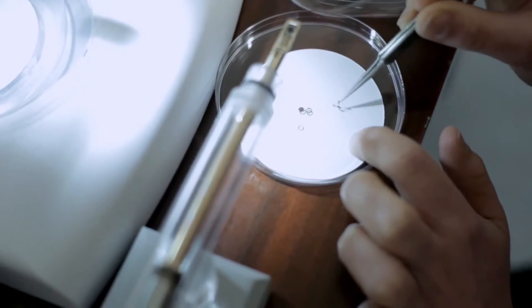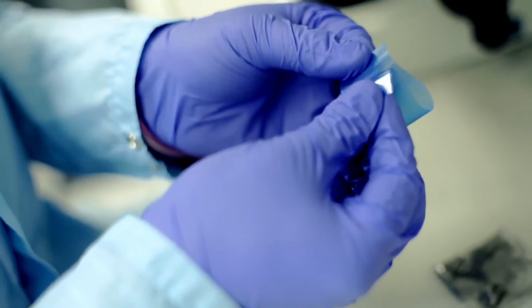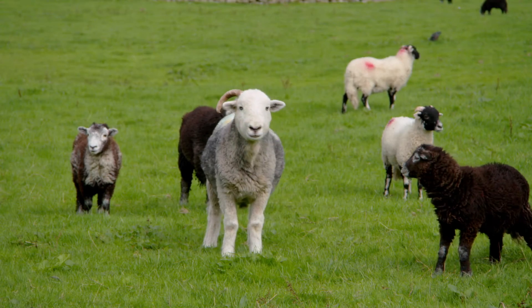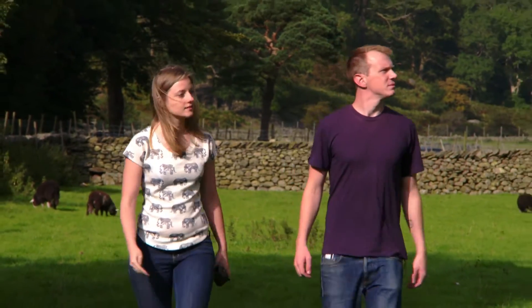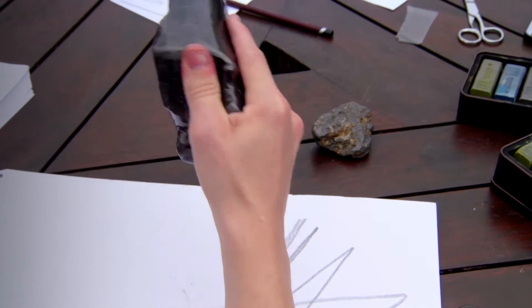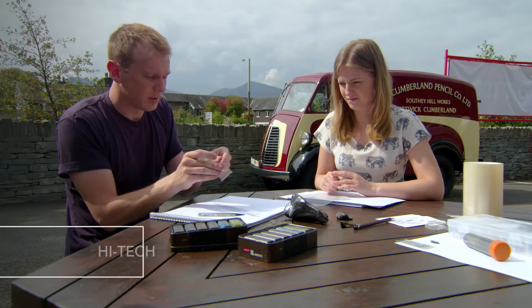In 2004, graphene was isolated by Andre and Kostya at Manchester using the Scotch tape method. Graphite doesn't really become graphene until it's isolated from its environment. It comes in a rock and it's dirty, but once you've peeled it, you can't really treat it like a rock. It's a low-tech manufacturing process to make something that's really quite high-tech — we're still making this by peeling apart bits of rock with pieces of sellotape. So in that respect, it's definitely a man-made thing.